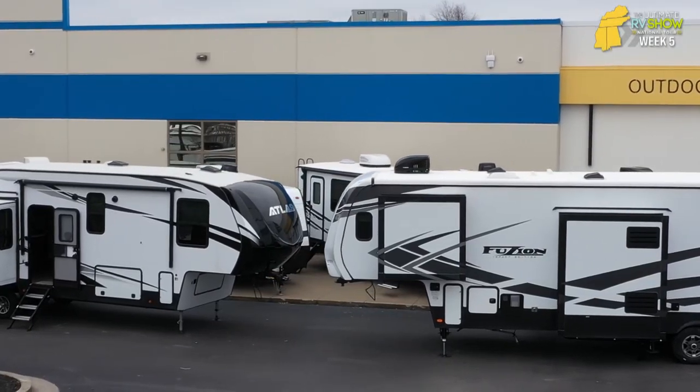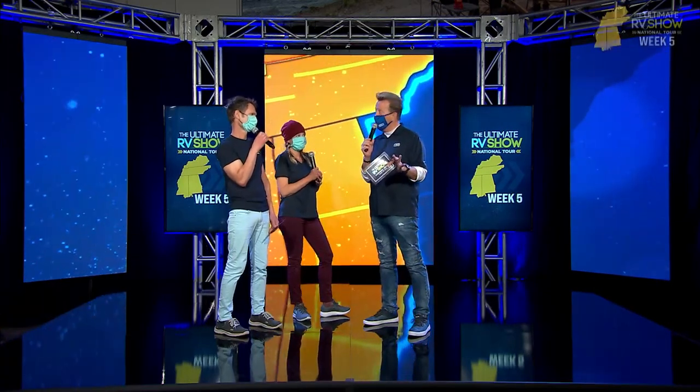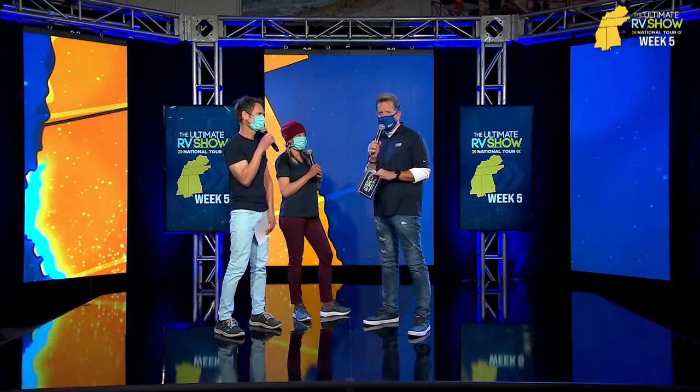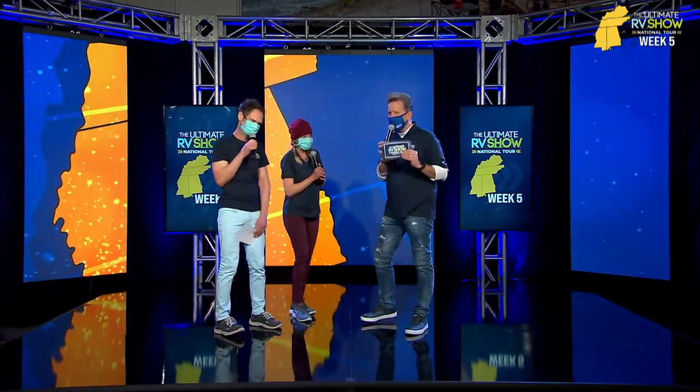I love when we do those face-offs because you get a chance to see some great units and then you compare them side-by-side. You really see the difference. And if you see one that you want, all you have to do is text FRESH or RV to 46642. Sean Farr back with the Johnsons — Nate and Rachel.